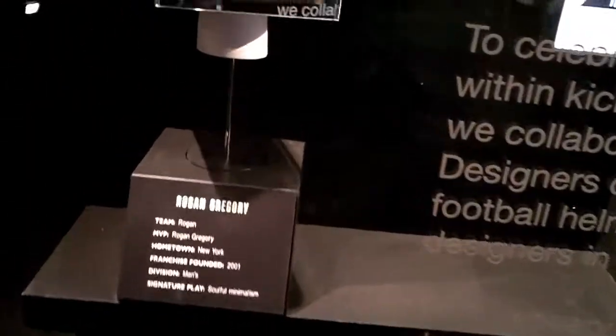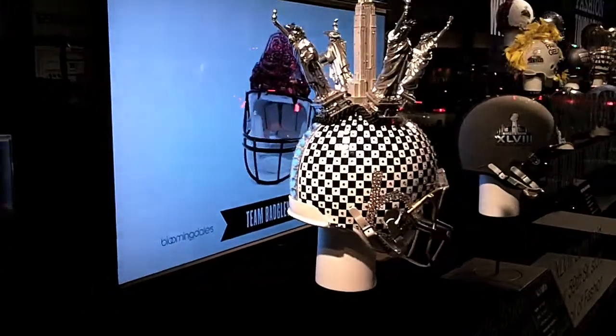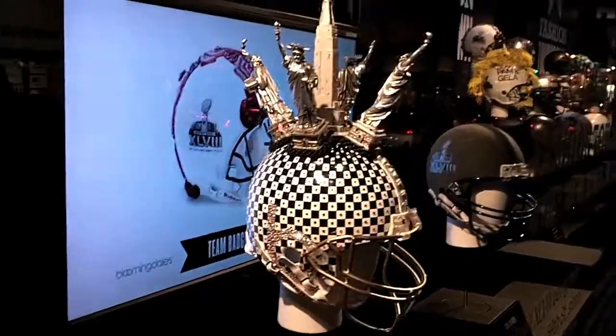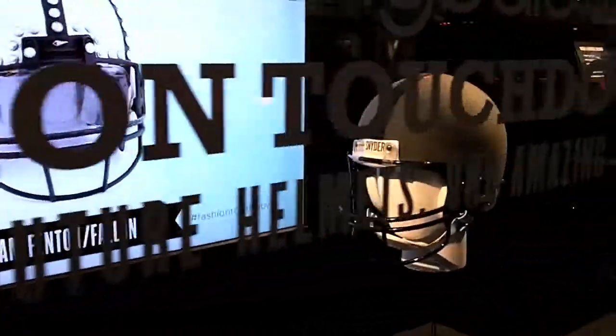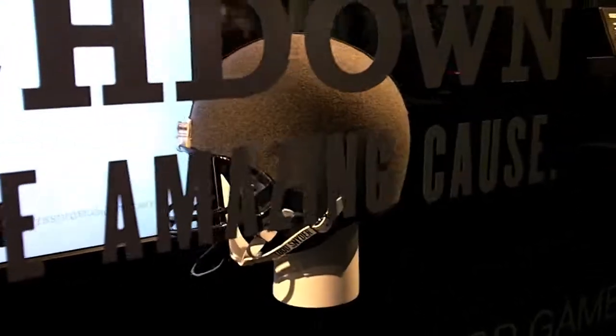Outside of Bloomingdale's, they have these helmet displays as part of the Super Bowl, so I thought I'd stop by. The designers made these kind of strange helmets in preparation for an extremely big New York event — the first time the Super Bowl is being held here.